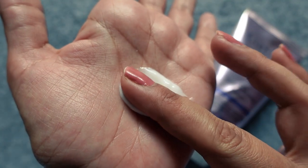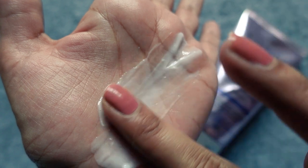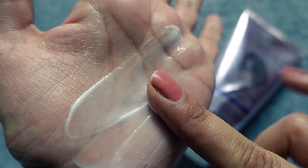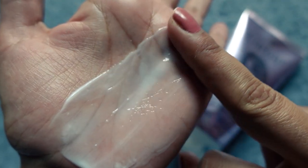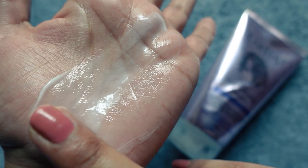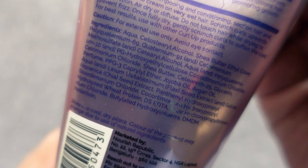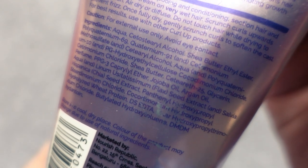jojoba oil, argan oil, flaxseed extract, and hydrolyzed wheat protein, which is a medium to large protein that is film-forming in nature. This ingredient is especially great for high porosity hair, chemically treated hair, fine high porosity hair, medium coarse high porosity hair, as well as damaged brittle hair. Please note that this product does contain DMDM Hydantoin.